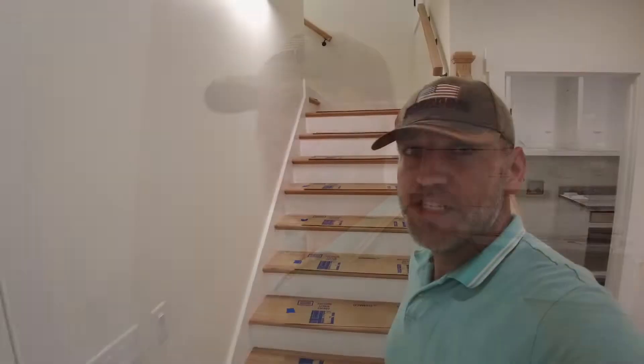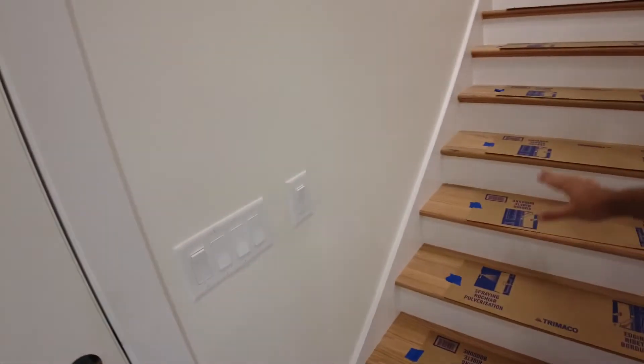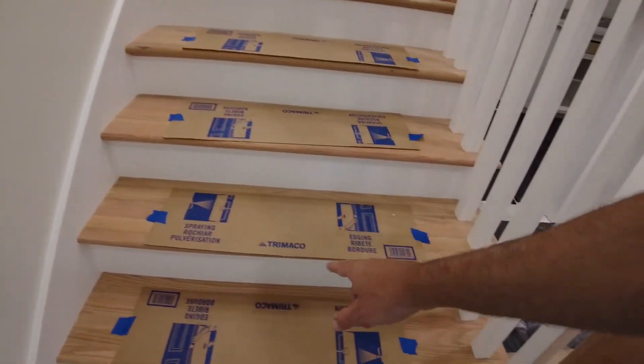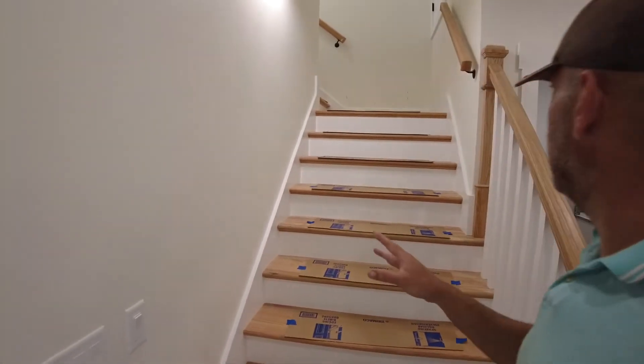It really allows you to see what this place looks like with the real lighting that's in here. Additionally, since last time we had an update, the crew has been out and finished the stairs. The painters have put the first couple coats on the stairs. Right now there's cardboard down here to protect from traffic until the final clear coat goes on top.